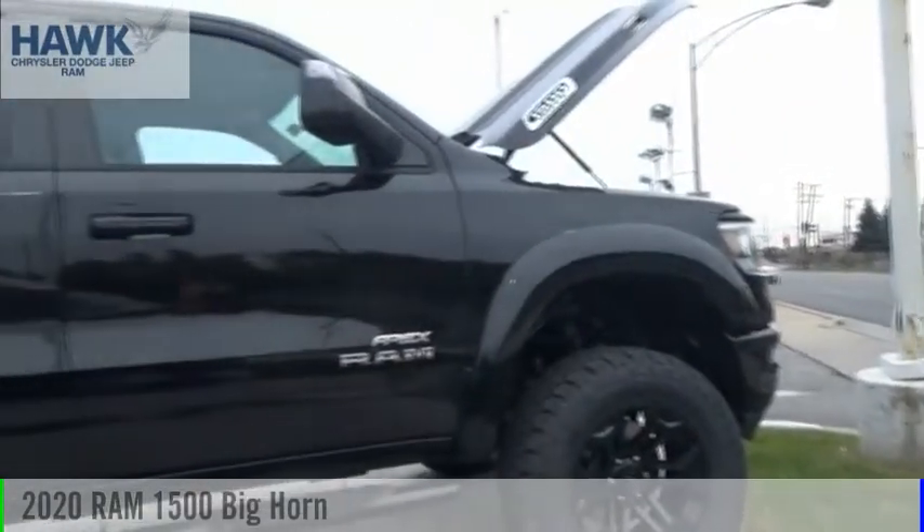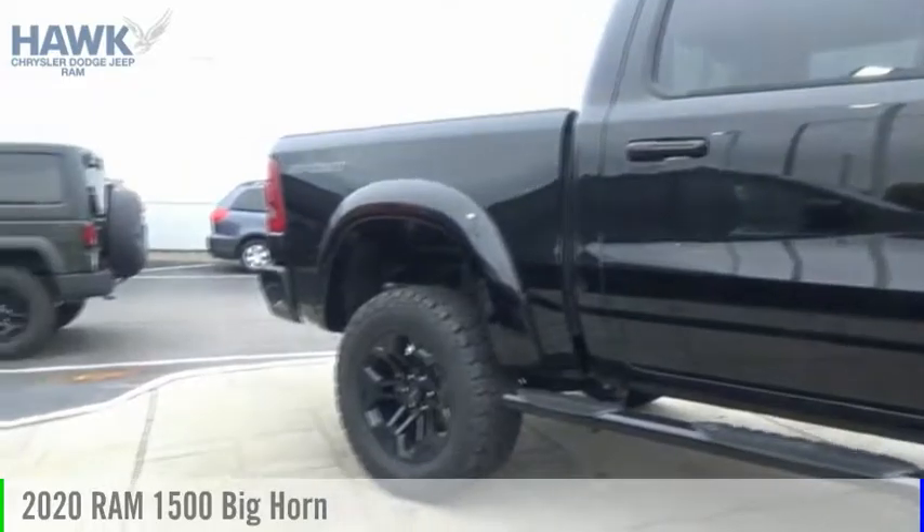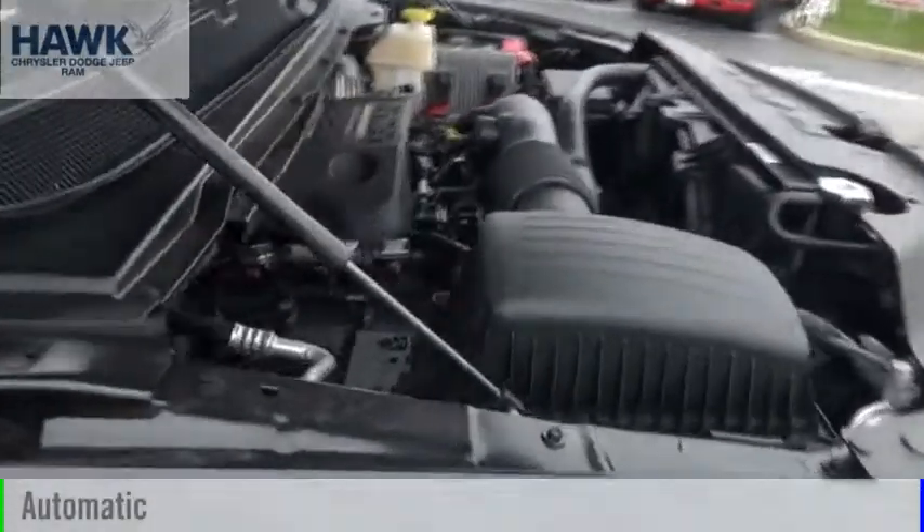Looking for the right vehicle? Check out the 2020 1500. This vehicle is powered by a four-wheel drive, eight-cylinder, 5.7-liter engine, and comes with an automatic transmission.